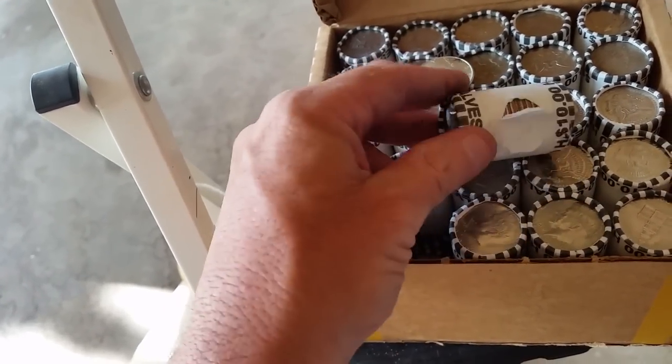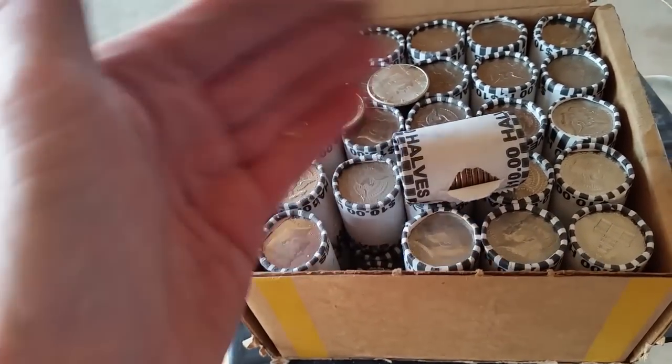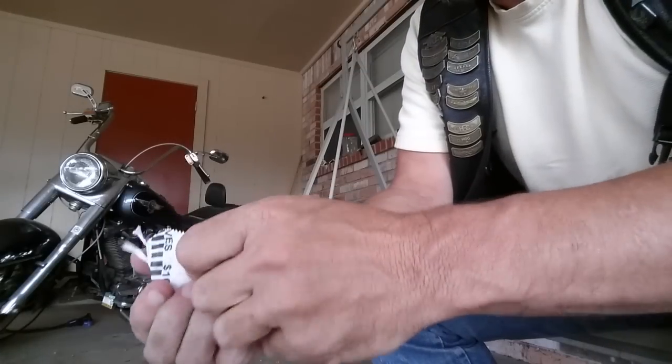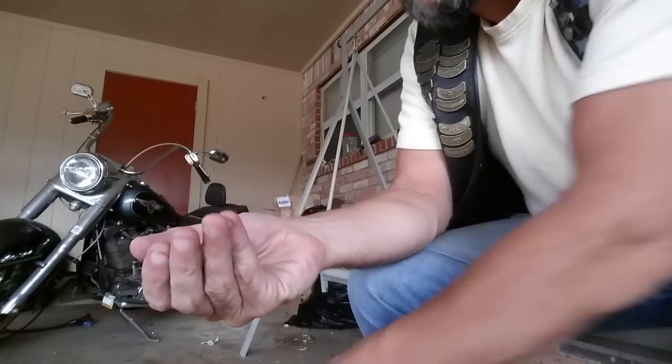Maybe these have been in the cash register at different locations around town. I've decided to go ahead and open up all of these boxes.